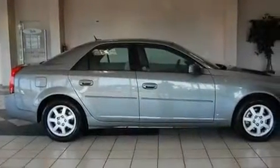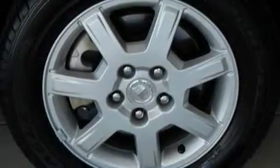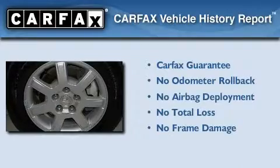With an EPA estimated rating of 27 miles per gallon on the highway, this automobile is clearly a fuel-efficient choice. Not to mention that this Cadillac qualifies for the Carfax buy-back guarantee.